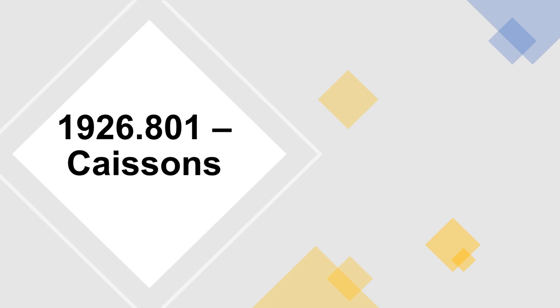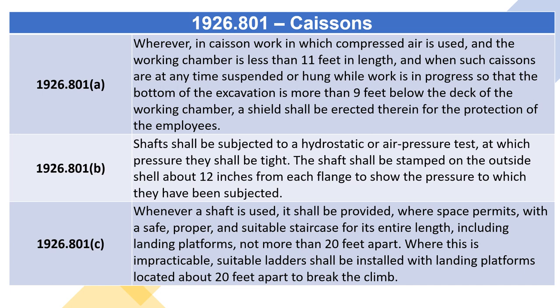1926.801 – Caissons. Section A: Wherever in caisson work in which compressed air is used, and the working chamber is less than 11 feet in length, and when such caissons are at any time suspended or hung while work is in progress so that the bottom of the excavation is more than nine feet below the deck of the working chamber, a shield shall be erected therein for the protection of the employees.